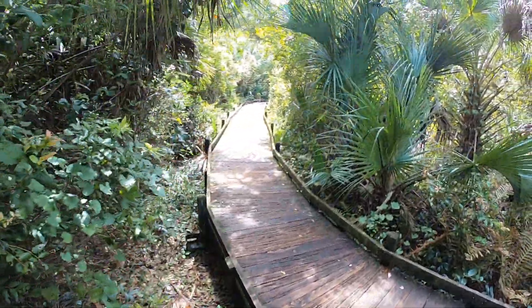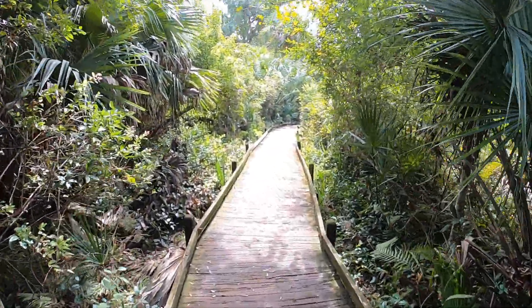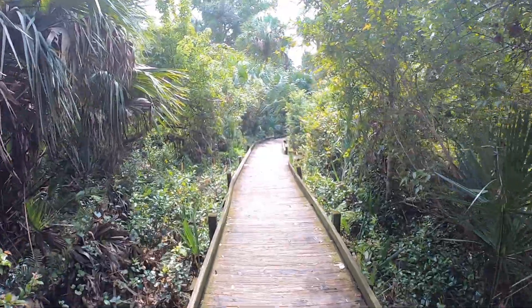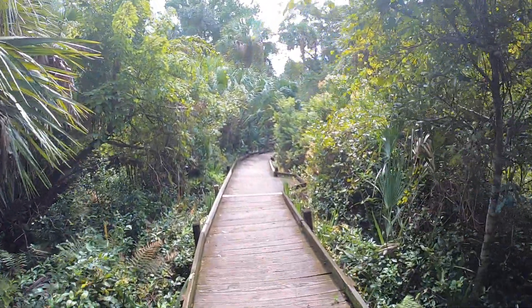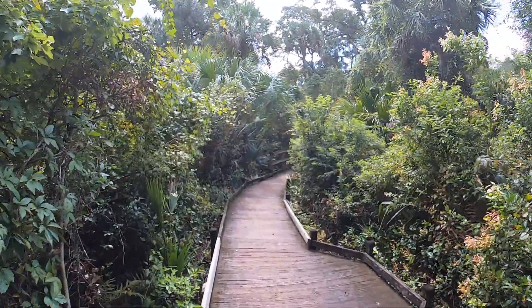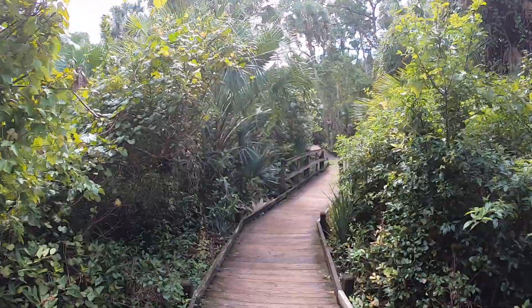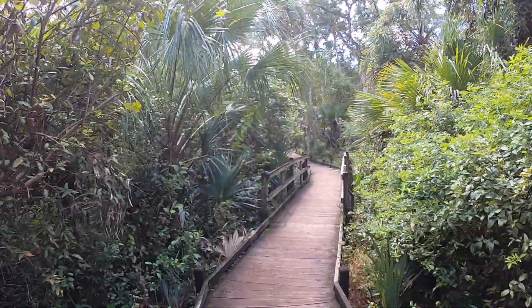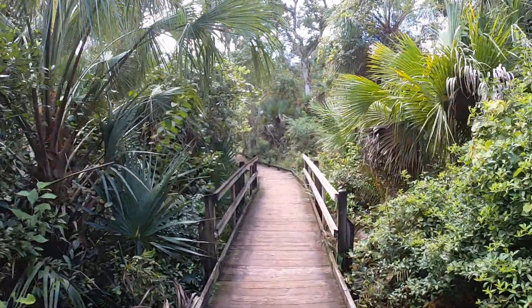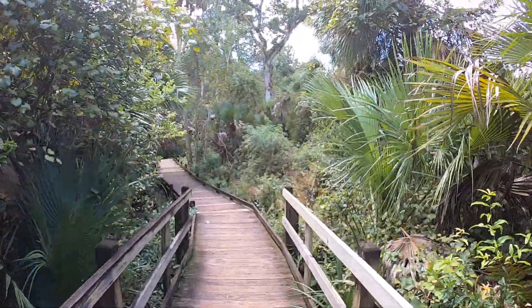You can see how it's kind of pressed down in there, like something's been laying there before. You can see that along the water too, where it's kind of pressed down, going into it — like something kind of slid into it. The problem with alligators is they look like a log. Yeah, I've already seen a couple of logs I mistook for a gator.